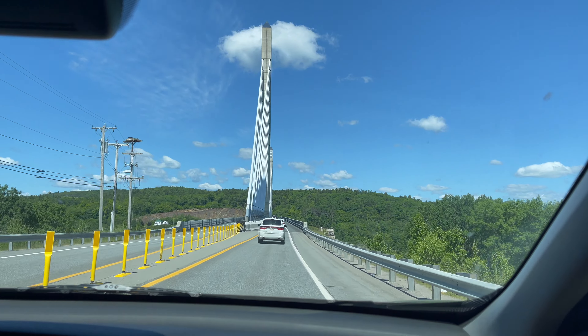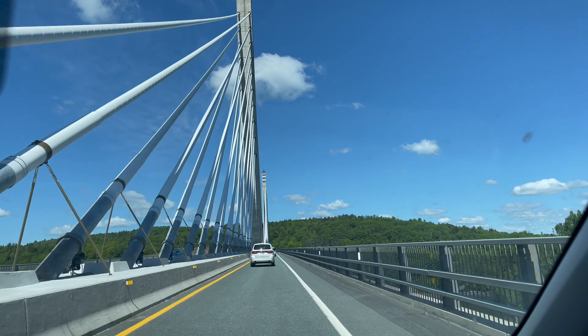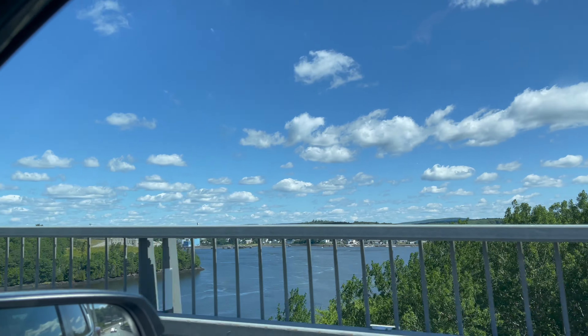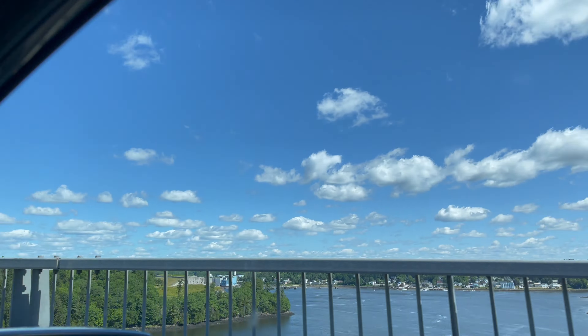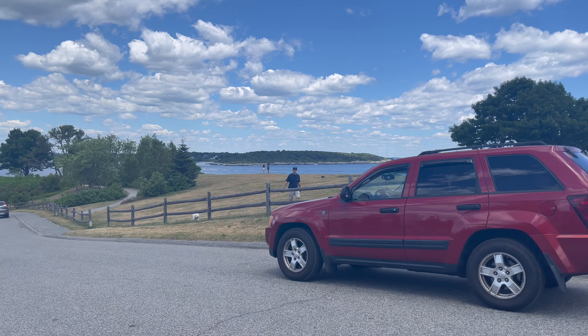We're going over the cool bridge again. We're going to Portland — well, first we're going to Cape Elizabeth, then we're going to Portland. What a beautiful view. There's Connor. The clouds are so cute. Goodbye. We made it to Portland — look at this little cutie.